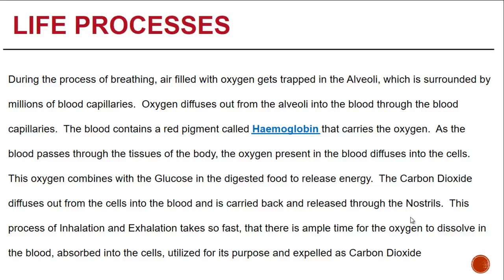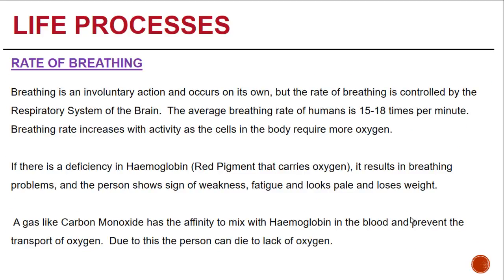This process of inhalation and exhalation takes place so fast that there is ample time for oxygen to dissolve in the blood, be absorbed into the cells, utilized for its purpose, and expelled as carbon dioxide. Breathing is an involuntary action because we do not force ourselves to breathe — it comes naturally. The rate of breathing is controlled by the respiratory system of the brain. In a human, the average breathing rate is 15 to 18 times per minute.